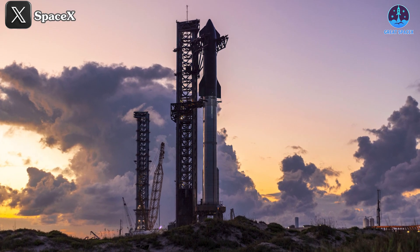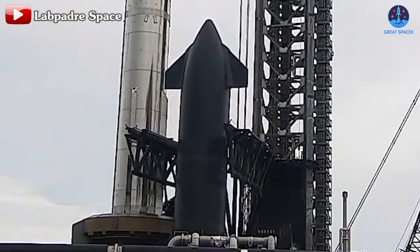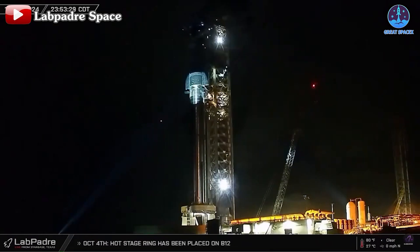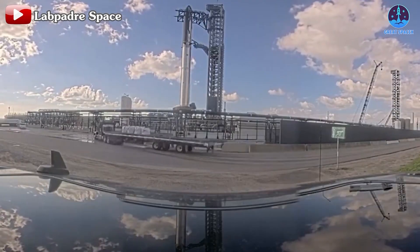The estimated launch date is approaching and preparations are rushing for the flight that will open a new chapter in history for the aerospace industry. Stay tuned and get ready. That's about it for today's episode — thank you so much for tuning in, and as always, this has been Kevin from Great SpaceX. Until next time, keep looking up.